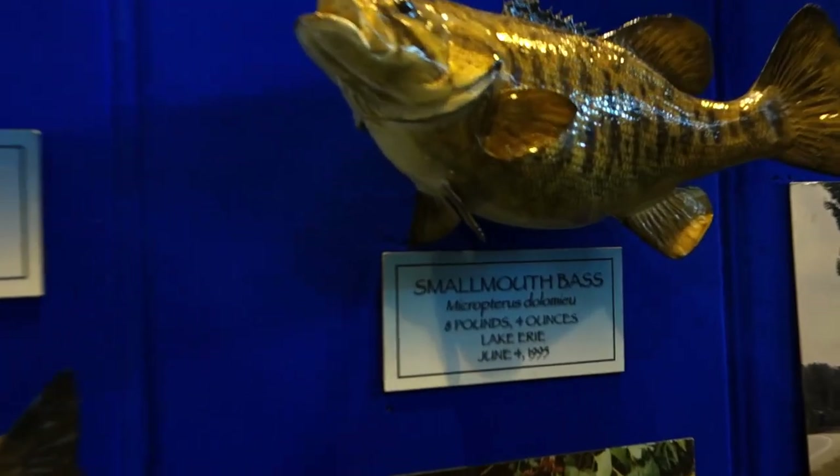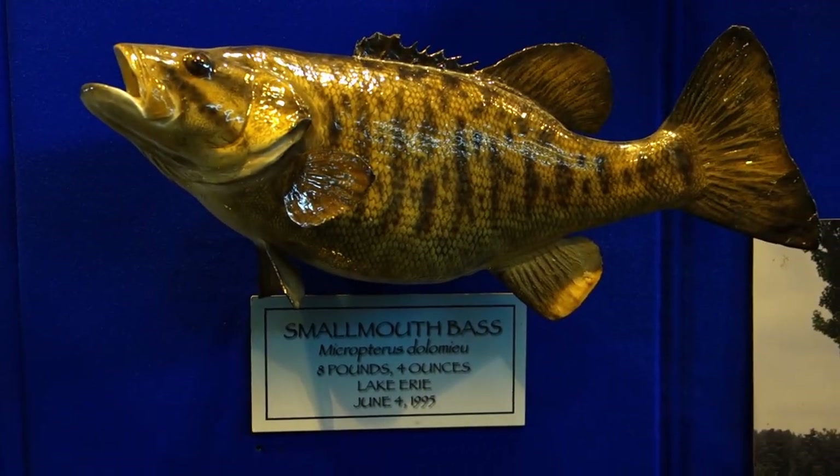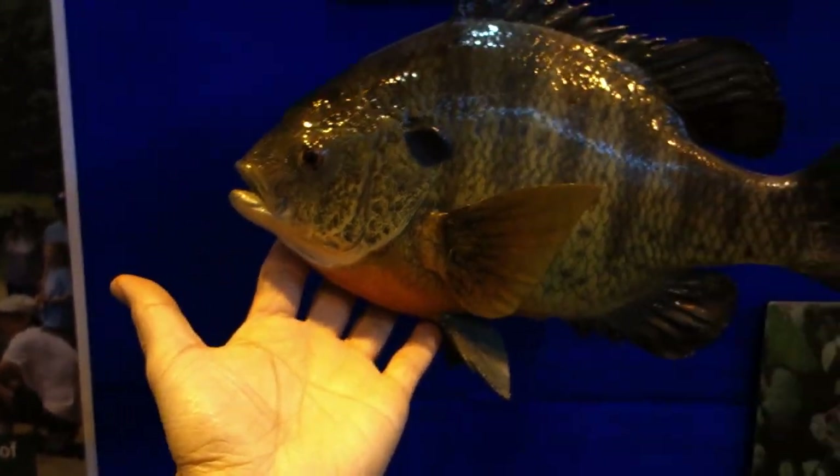Look at that — an eight-pound smallmouth bass, New York State record. And a bluegill at two pounds eight ounces, compared to the size of my hand.